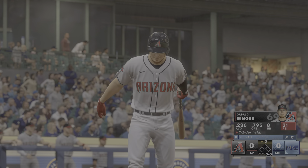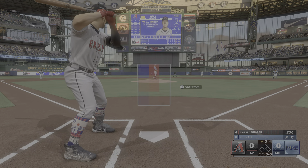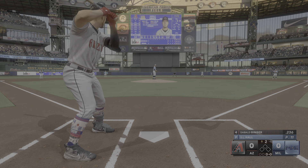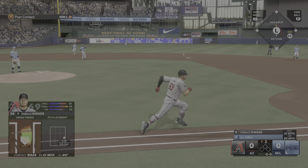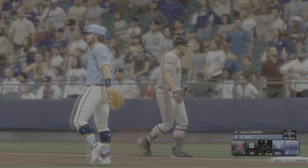We come back to the top of the second and I'm at the plate. No score here against D.L. Hall. First pitch of the at-bat — chopper to the left side. The third baseman's going to grab that and throw across the diamond to get me easily. That is a one-pitch out here in the top of the second.